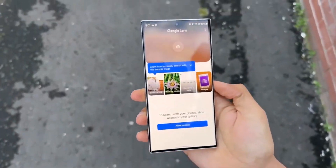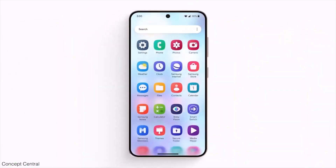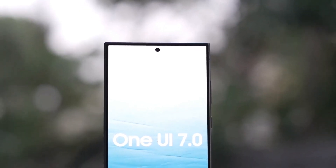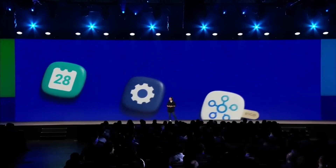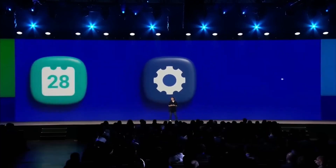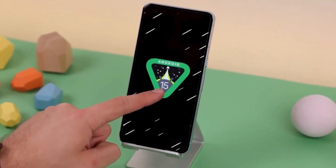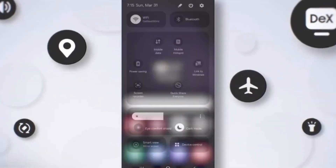Why is this important, you ask? Well, when someone as high up as T.M. Rowe gets directly involved, it usually means the company is really focused on getting things right. According to the well-known tipster Ice Universe, T.M. Rowe is making sure the software experience on Galaxy devices meets Samsung's high standards. His hands-on approach could lead to some major improvements in the overall software quality, whether you're using a Samsung phone, tablet, or even a smartwatch.